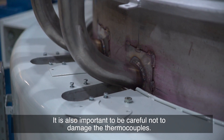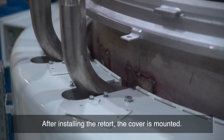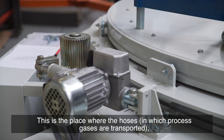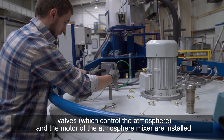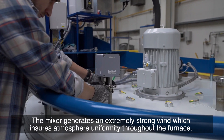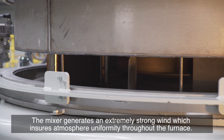It is also important to be careful not to damage the thermocouples. After installing the retort, the cover is mounted. This is where the hoses through which processed gases are transported, valves which control the atmosphere, and the motor of the atmosphere mixer are installed. The mixer generates an extremely strong wind which ensures atmosphere uniformity throughout the furnace.